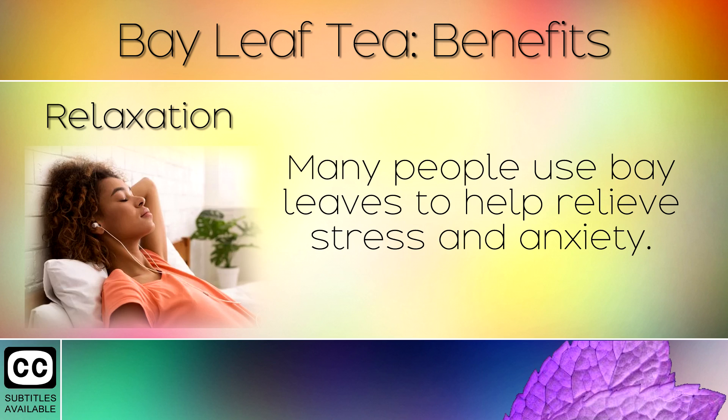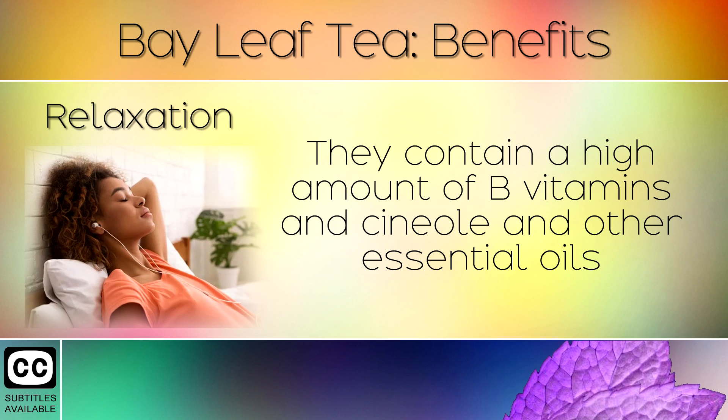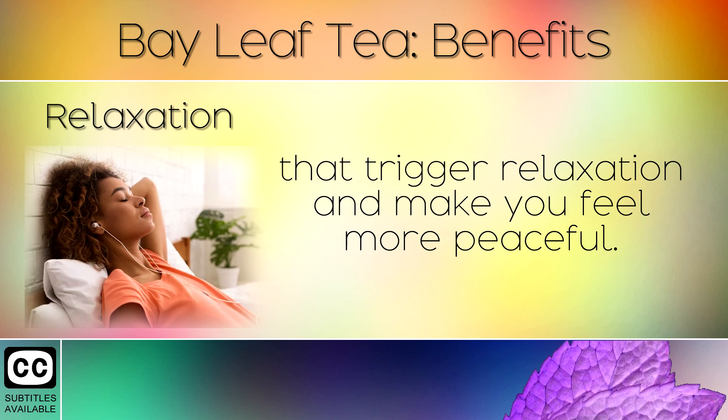7. Relaxation. Many people use bay leaves to help relieve stress and anxiety. They contain a high amount of B vitamins and cineole and other essential oils that trigger relaxation and make you feel more peaceful.